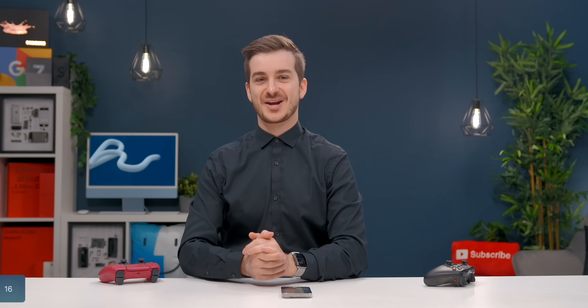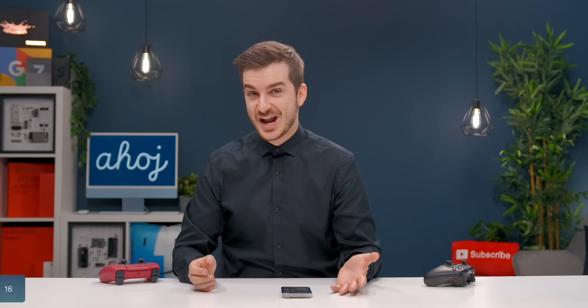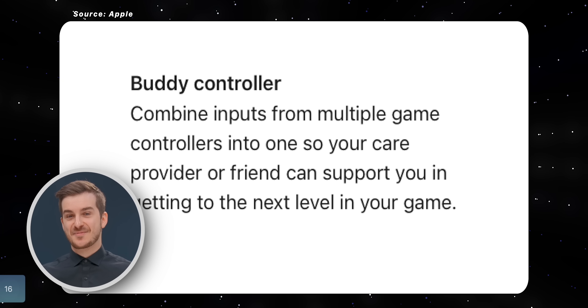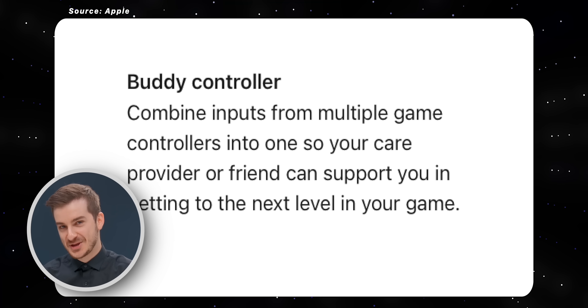Number 16: this is probably the most creative one — it's called Combined Controllers. Essentially, if you have a favorite game that is single-player only and you want to play it with a friend, you can actually pair two controllers to your iPhone, and then one person controls the joysticks and the other controls the buttons. So you can play a single-player game using two controllers that actually act as one. Really cool stuff.